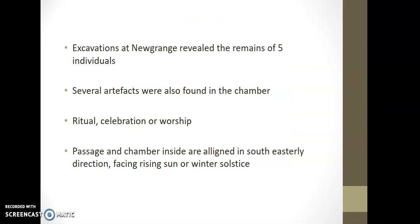The excavations at Newgrange reveal that there were five bodies found there — that's the archaeological evidence of life. You can use this for the work of an archaeologist, the people in history question, or if you're talking about a stone age person in Ireland. Other artifacts were found in the chamber. We know it was used for ritual, celebration, and worship, and the passage and chamber inside are aligned perfectly in the southeast direction, facing the rising sun at the winter solstice.